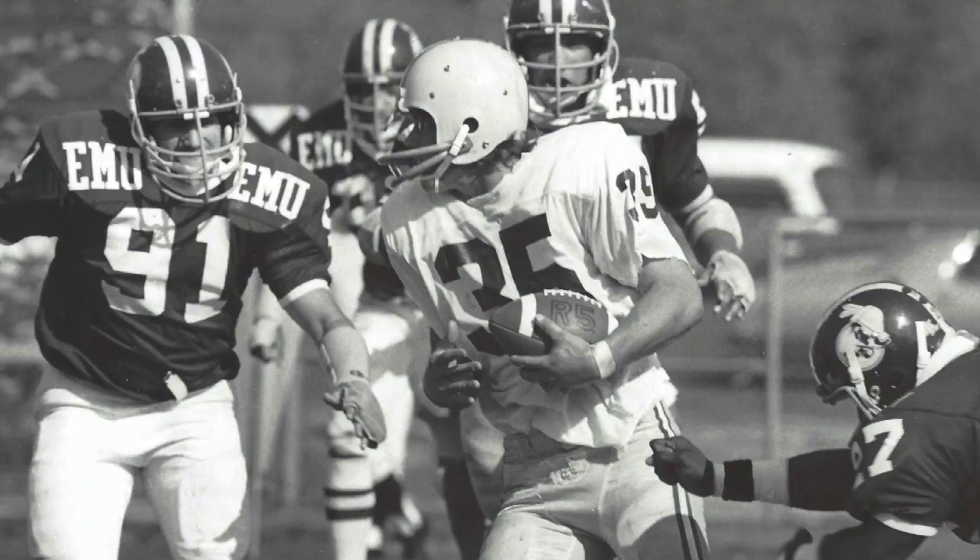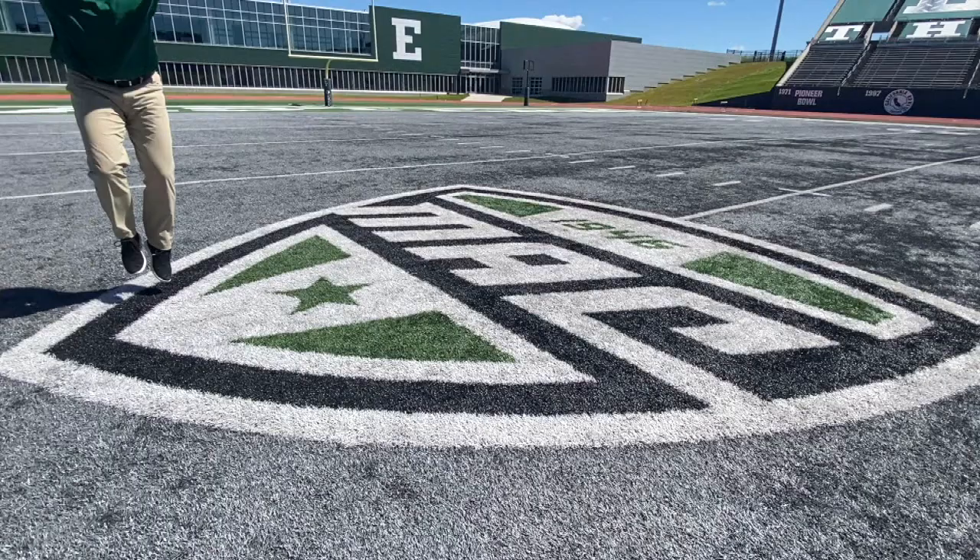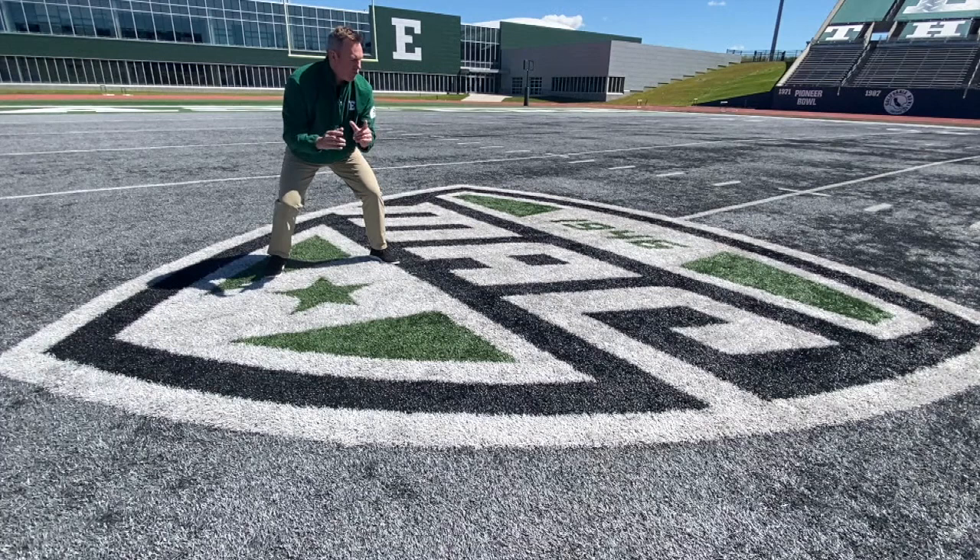By 1976, the school went back to their true school colors — a green helmet with white striping, and for the first time, the new polished Hurons logo with EMU lettering along the side of it. This was the look they had until 1983.